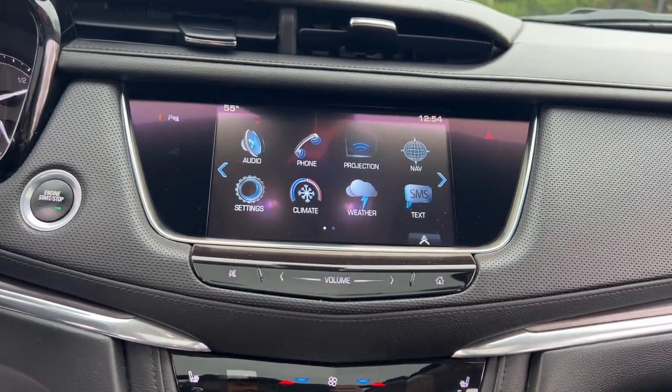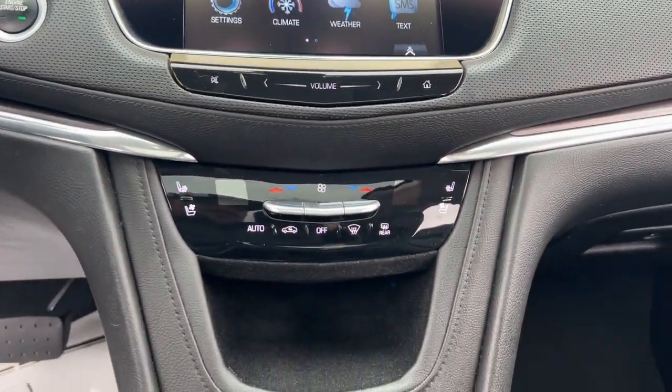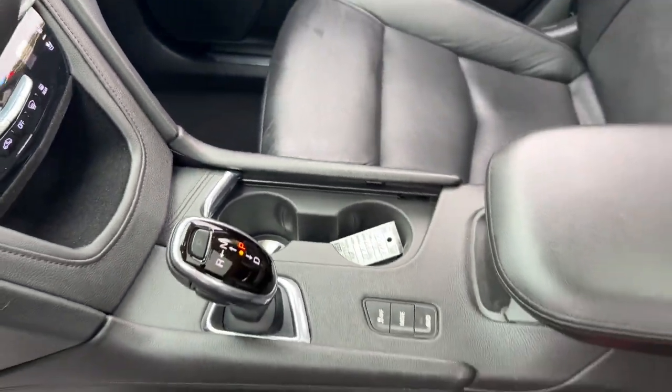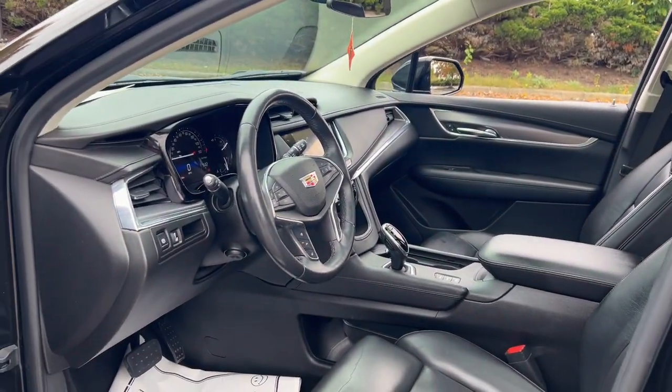Heated and/or cooled front seats. Apple CarPlay and/or Android Auto. Navigation system. Keyless entry. Heated driver's seat. Moonroof. Sun/moonroof. Heated mirrors. Power lift gate.